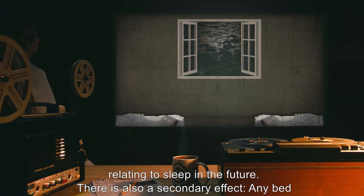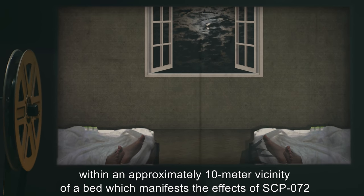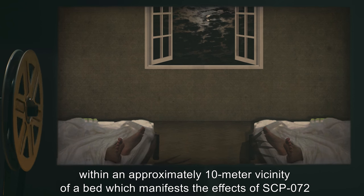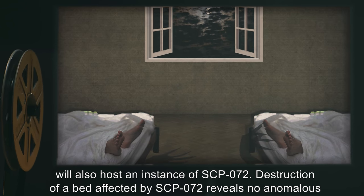There is also a secondary effect. Any bed within approximately a 10 meter vicinity of a bed which manifests the effects of SCP-072 will also host an instance of SCP-072.